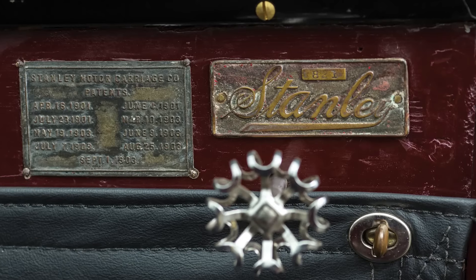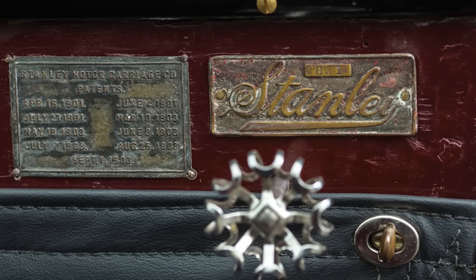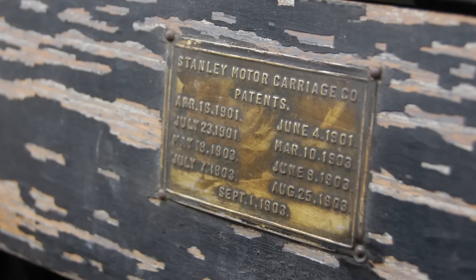Now, fire up that burner and buckle your top hat. Here's the full story of the Stanley Model C — the lightweight, tiller-steered speed gremlin that proved steam wasn't just for trains and angry teapots.